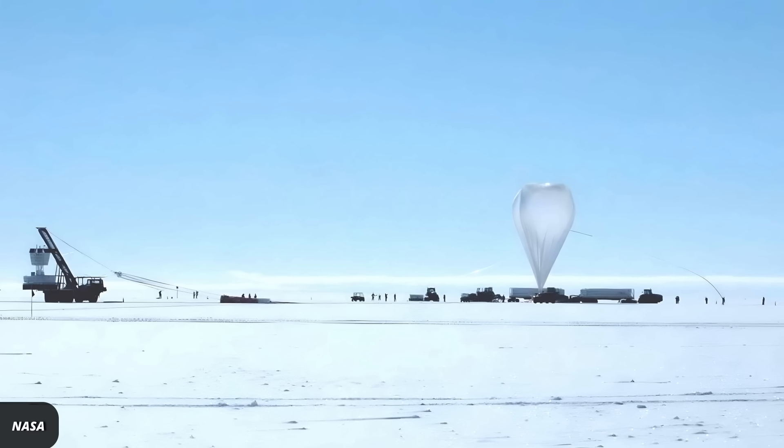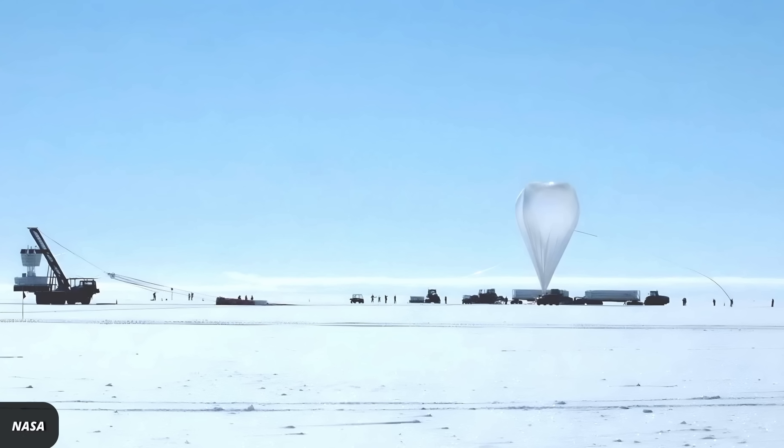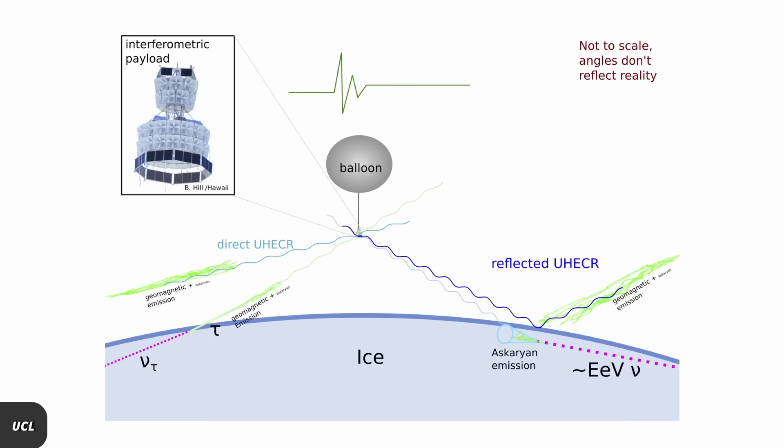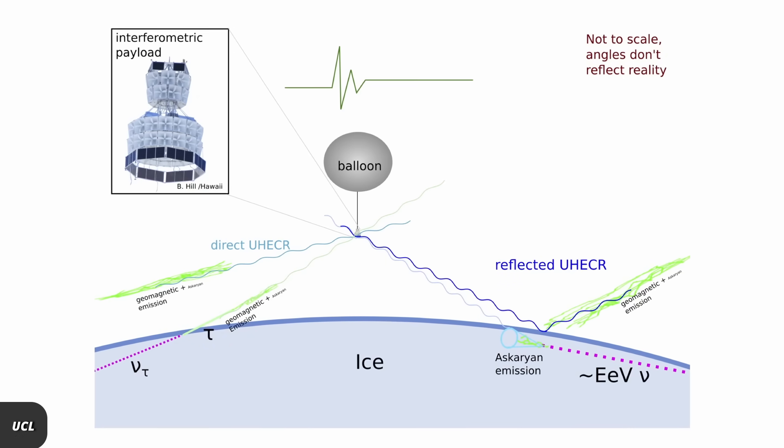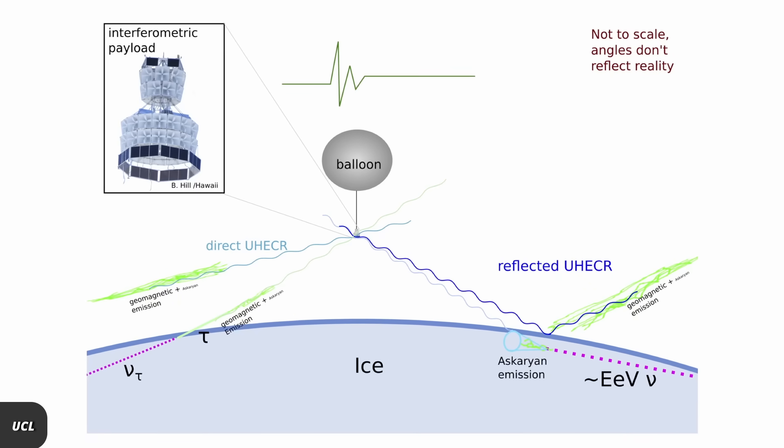The ANITA experiment is an array of radio detectors which dangle from the balloon. The detectors look for radio pulses that are created by ultra-high energy neutrinos hitting the ice.